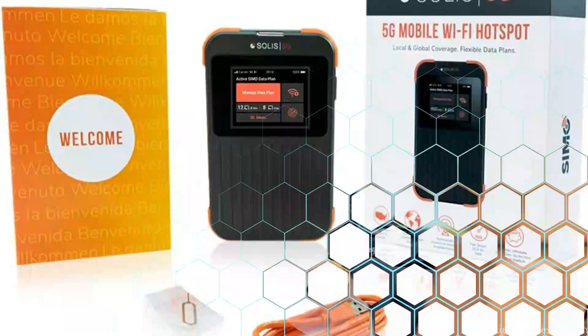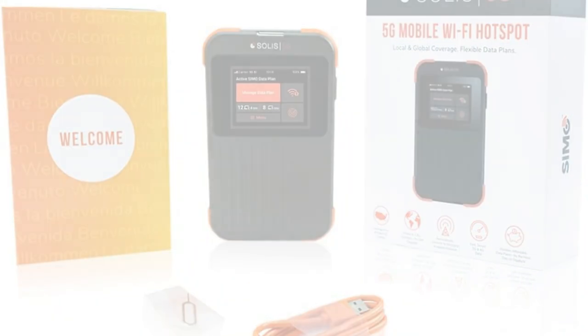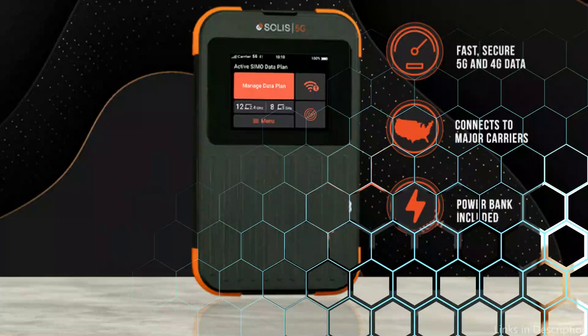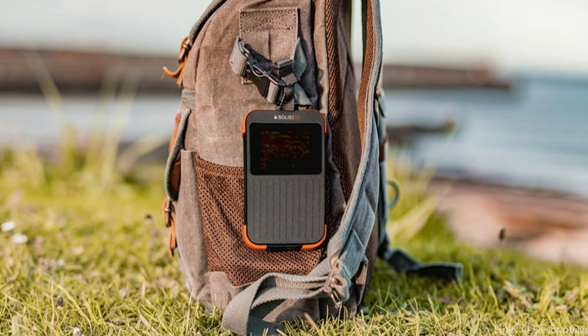The SimoSolis 5G Hotspot's user-friendly interface makes it simple to set up and maintain, enabling users to connect their devices and browse the internet rapidly and without difficulty. Because it can accommodate many connections at once, everyone can take advantage of high-speed internet access on their laptops, tablets, or cell phones, whether traveling alone or with others.